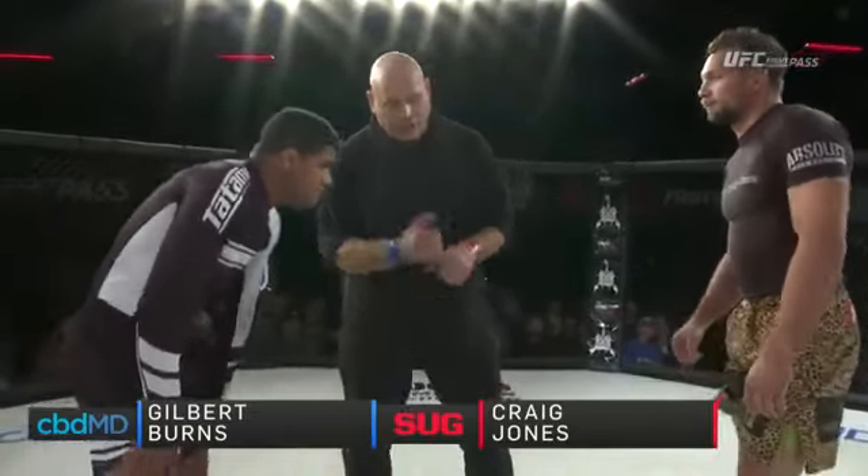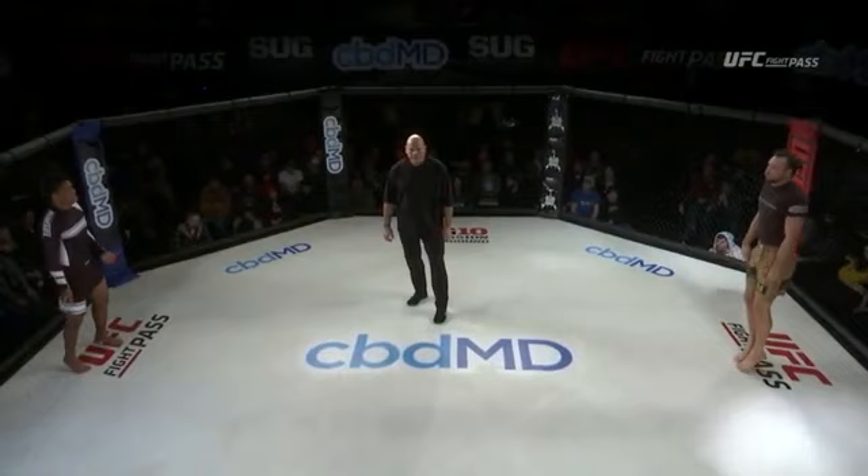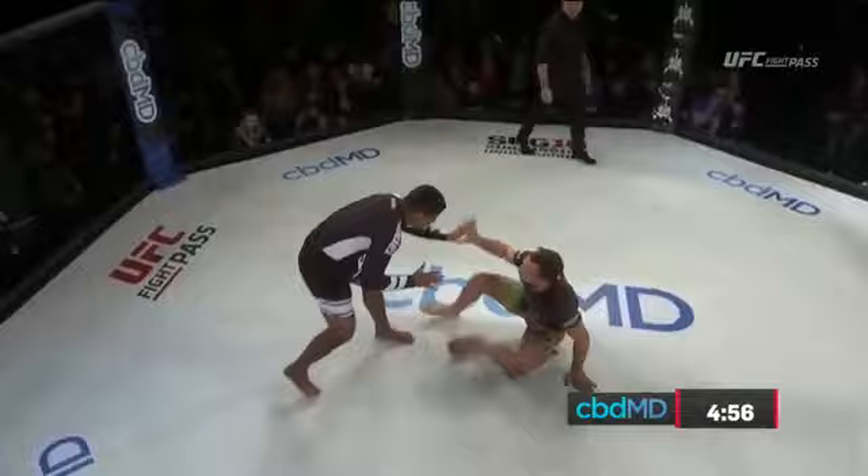Leopard print for the Australian Craig Jones. Black and white for the Brazilian Gilbert Burns. Interesting matchup, as usual. Gilbert Burns is very explosive, sets a very fast pace. He's compact, he's very strong. He's got a lot of cage experience, he doesn't get rattled, and he's been doing jiu-jitsu for a long time. Craig Jones, though, is just a phenom with what he does, and he does it so well.